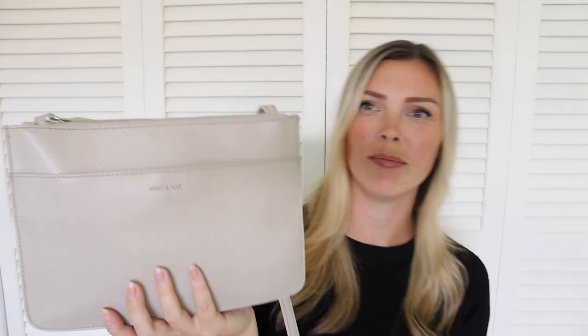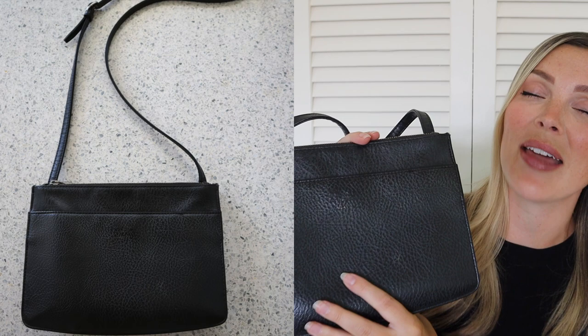My current go-to right now is the taupey, kind of oatmeal color. And then the second bag I have is the black version — who is surprised? Black goes with everything. I absolutely adore this bag right now, but it is not the one with my things in it. It's the beige one. So I'm going to go through that oatmeal-y taupey one first and show you everything that is in my minimalist bag.